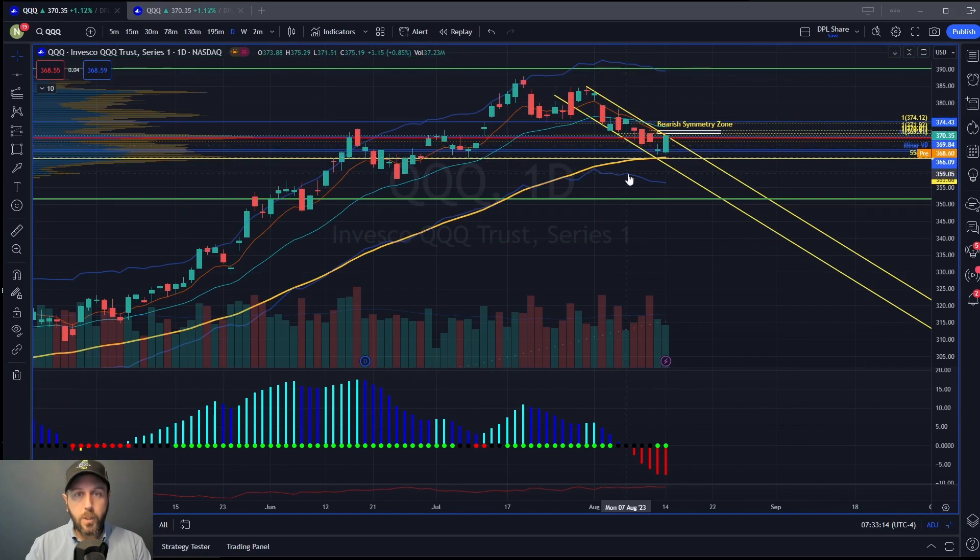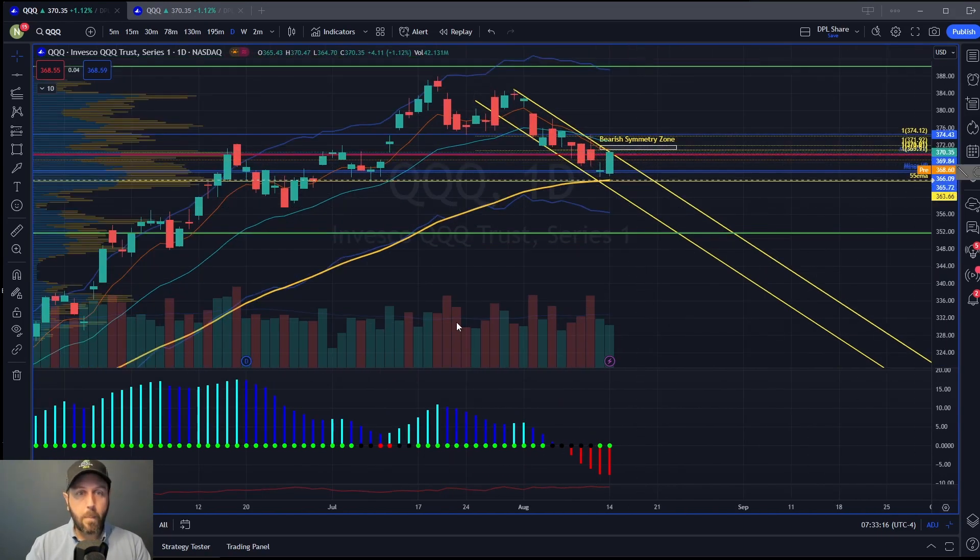I want you to notice a couple of different things. Number one, this yellow line — that's the 55 exponential moving average — and it's a key moving average. When a stock or index is bullish, it tends to more often than not hold pullbacks to the 55 EMA. When you get a shift and start to suddenly close below that 55 EMA one day, two in a row, three days, a week, then you really have a shift from bullish to bearish.